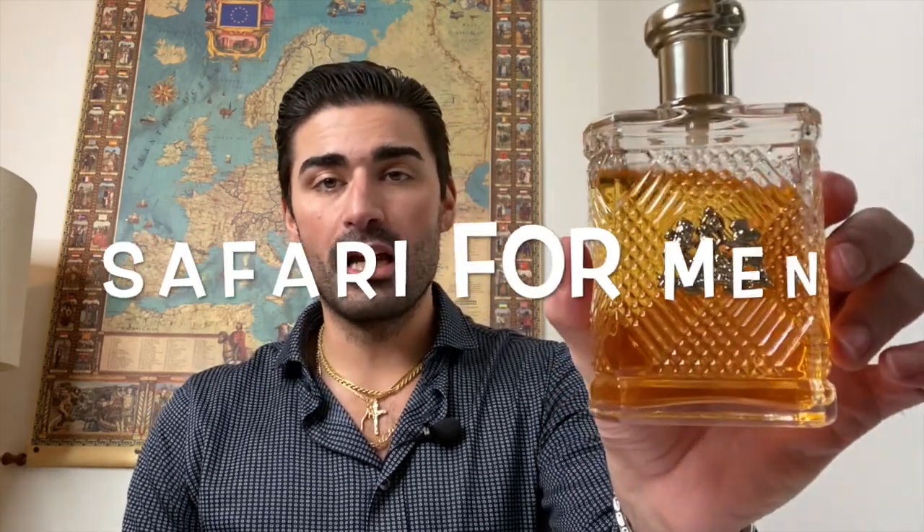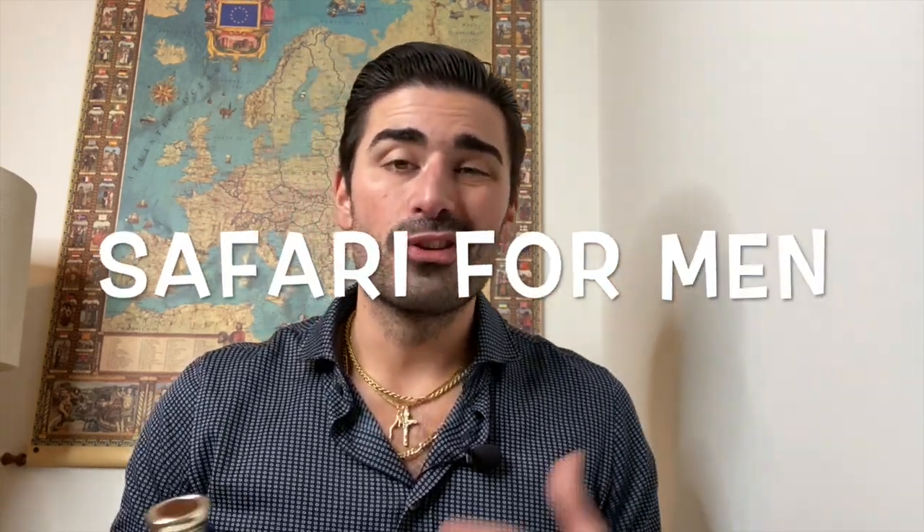Hey, what's going on YouTube, welcome back to Scents of South Jersey with me Kellen for another fragrance review. Today we're going to be taking a look at a fragrance from 1992 from the house of Ralph Lauren — it is Safari for Men. This is classified as a woody aromatic, but I see it as more of a leather fragrance.